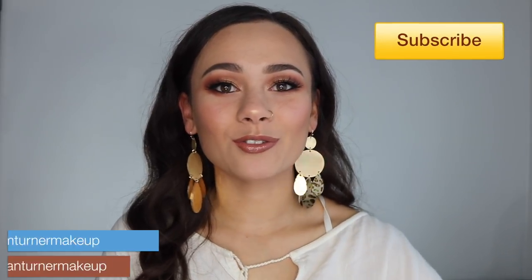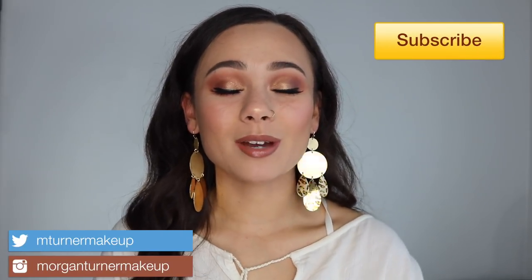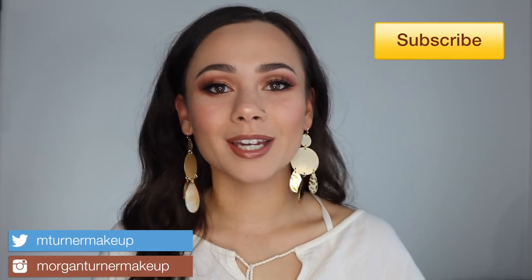Hey guys, what is up? Welcome to my channel. So for today's video, I'm going to be doing yet another review of a new holiday release — the new Charlotte Tilbury Star In Your Eyes eyeshadow palette. So if you would like to hear my thoughts on this, then just keep watching.